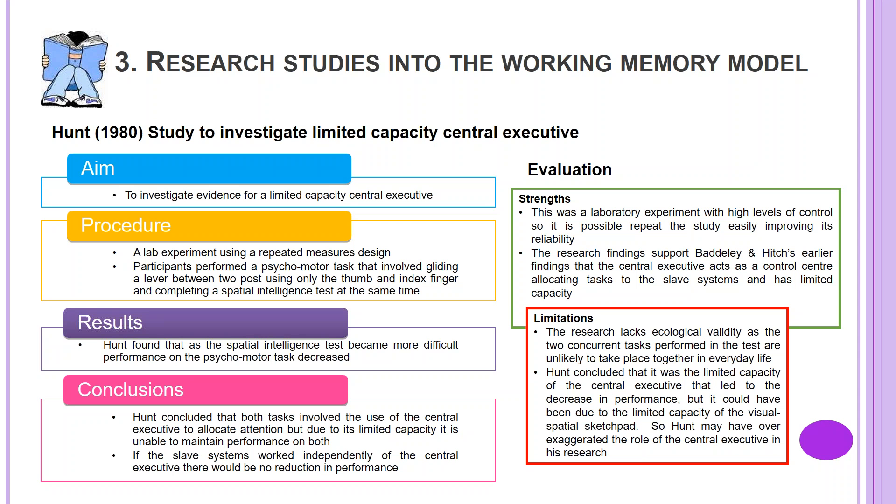Evaluation. Strengths: this was a lab experiment with high levels of control, so it was possible to repeat the study easily, improving its reliability. The research findings support Baddeley and Hitch's earlier findings that the central executive acts as a control centre, allocating tasks to the slave systems and has a limited capacity. Limitations: the research lacks ecological validity as the two concurrent tasks performed in the test are unlikely to take place together in everyday life. Hunt may have over-exaggerated the role of the central executive, as the decrease in performance could have been due to the limited capacity of the visuospatial sketchpad instead.